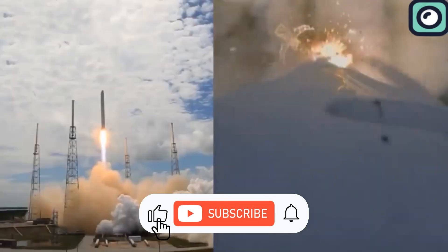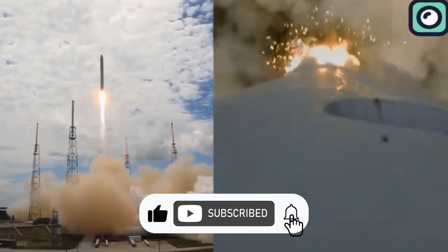Before we go any further, please make sure to subscribe to our channel for future updates.